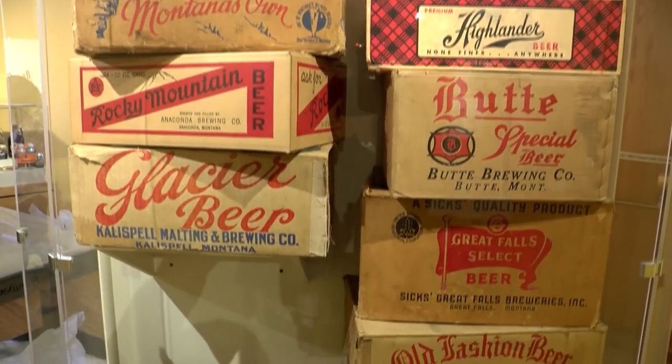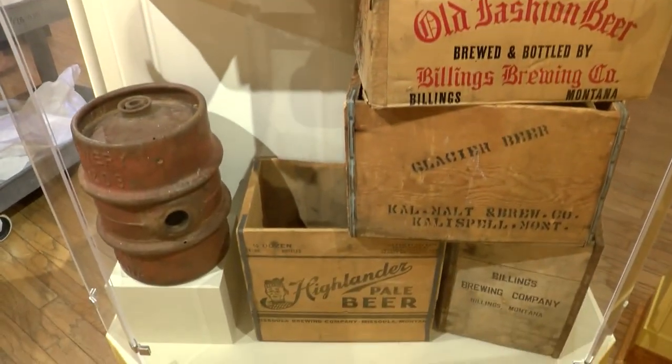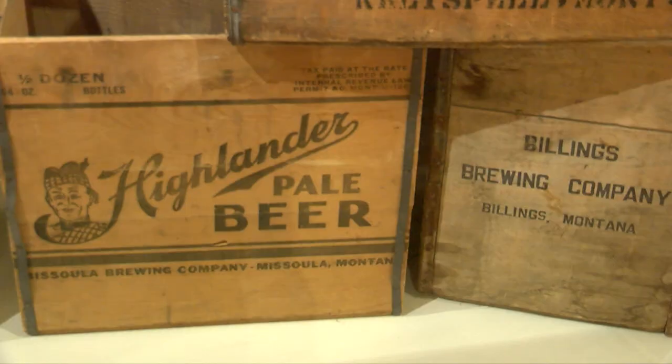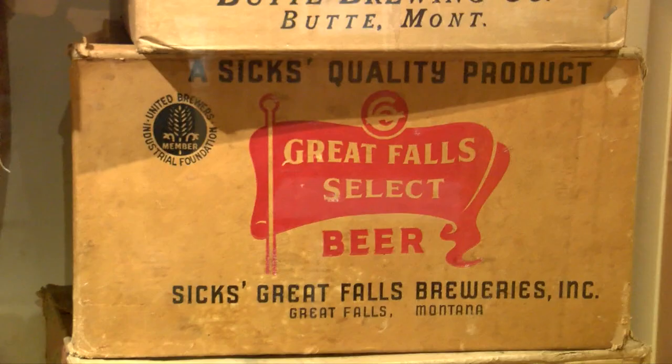The great thing about these boxes is it really does show how geographically spread out the breweries were — you have everything from Kalispell to Missoula, Butte, and then of course over to Billings, so it was spread out across the state of Montana.